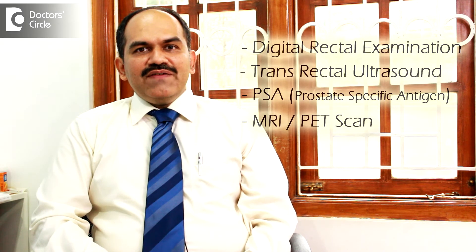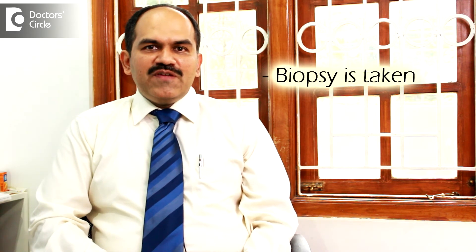At the end of investigations it is always required that a biopsy is taken. The simplest way of taking a biopsy is an ultrasound guided biopsy.